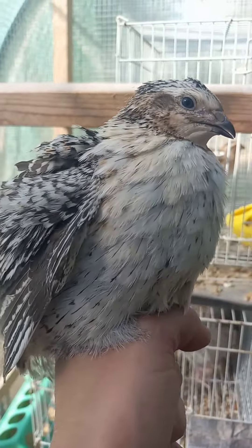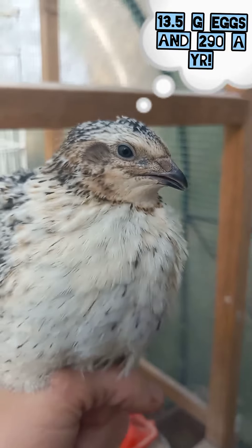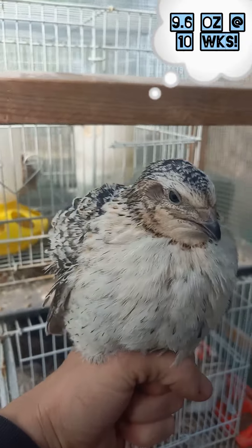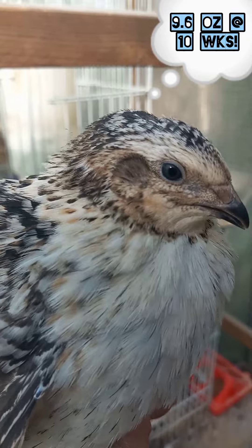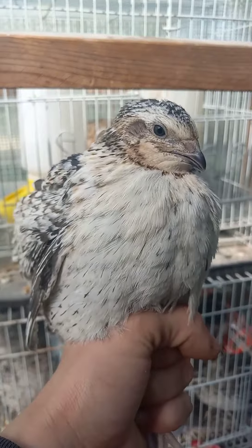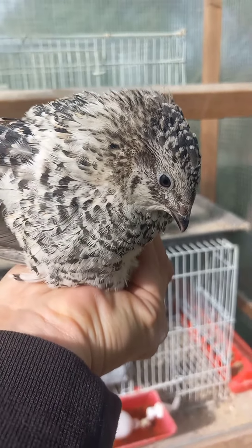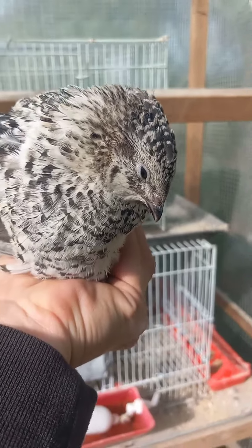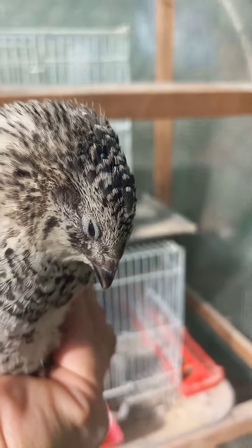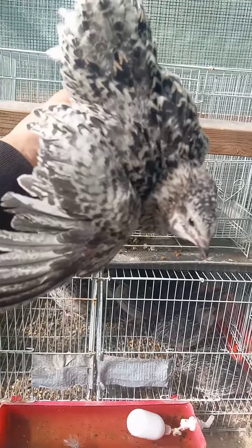This is our pansy fee rooster, and as you can see he has no chest spots — just gorgeous black and white with a little bit of red around his head and speckling. Here's our pansy fee hen, and right off the bat you can see all the lovely spots on her chest plumage. It's going to blend in quite a bit from her head feathers around her eyes into her back feathers. There's the beautiful pansy fee hen.